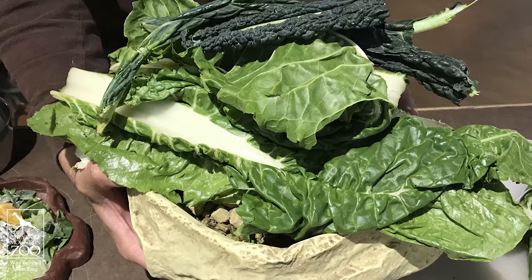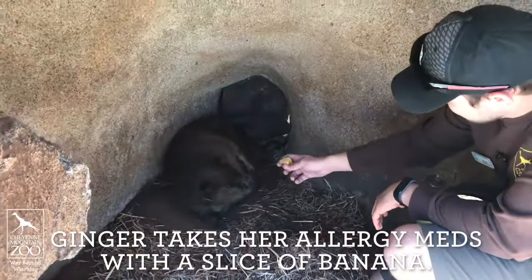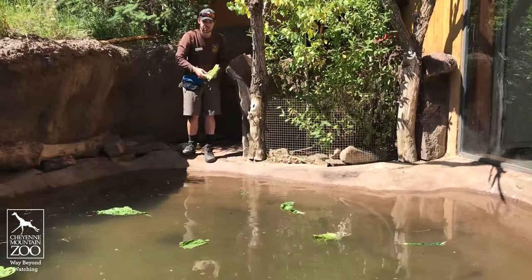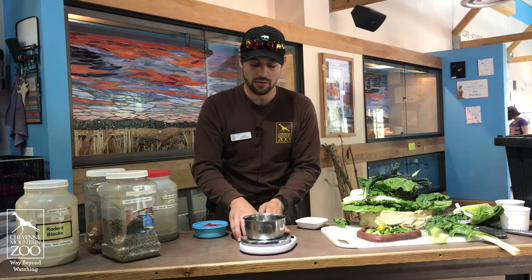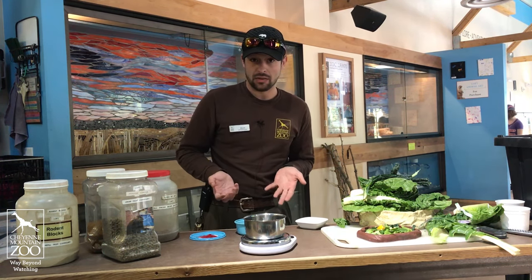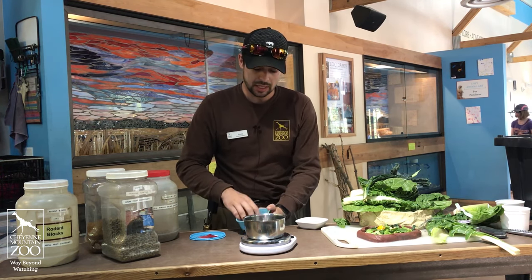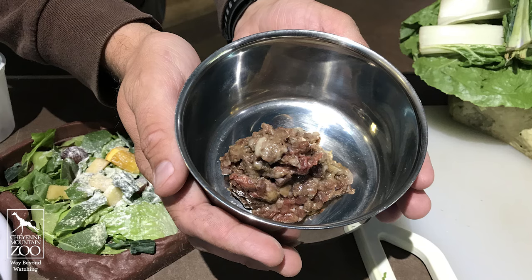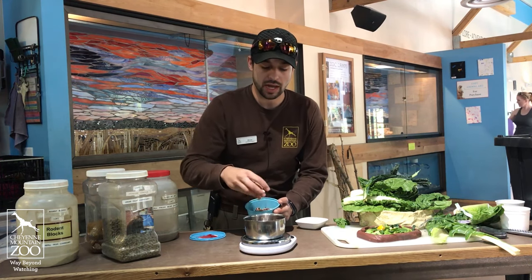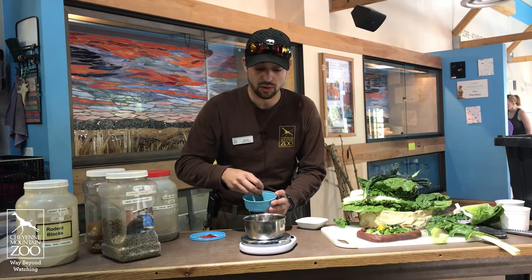In addition to the chow diet, Ginger also gets a variety of leafy greens. We're also going to make a diet for our black-footed ferret that lives down here in the loft. We give our black-footed ferret the same food that we would give the black-footed ferrets up in our breeding colony above the zoo, and that's this special meatball diet. It's not meatball like you would get at the grocery store — it's made specially for zoo carnivores. It has muscle, bone, organ, and tissue all in it, and that's everything that a carnivorous animal needs and wants.